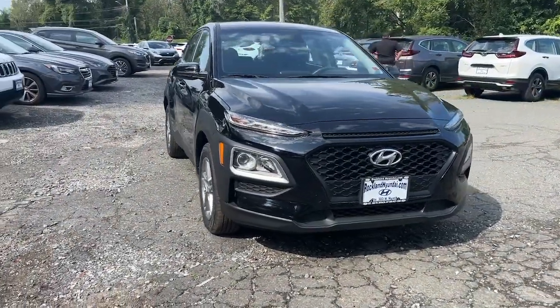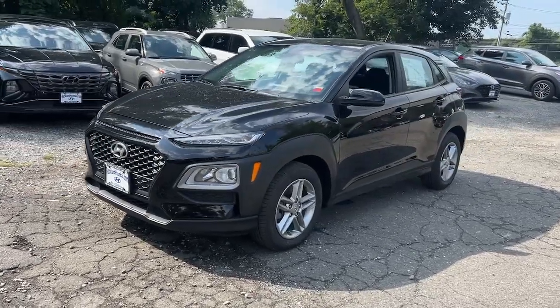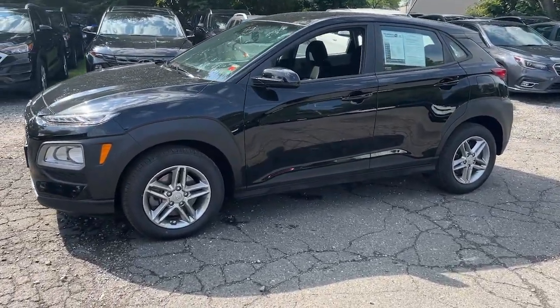You will be amazed by this 2021 Hyundai Kona. With less than 40,000 miles on the odometer, this vehicle provides excellent value.